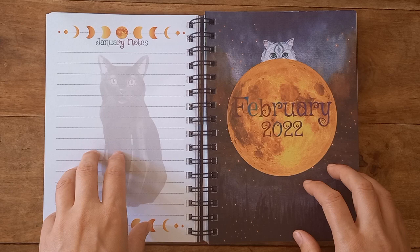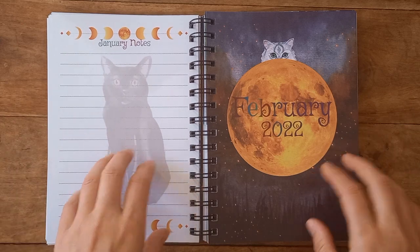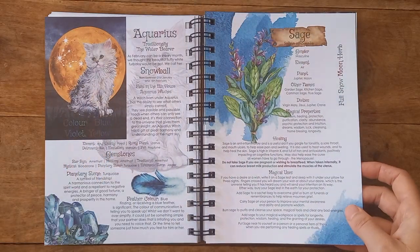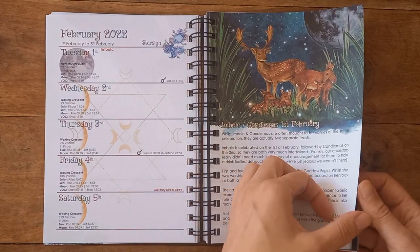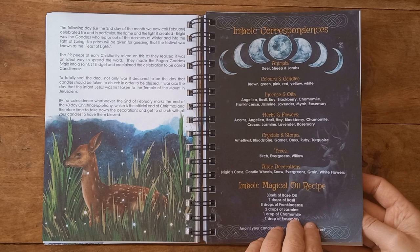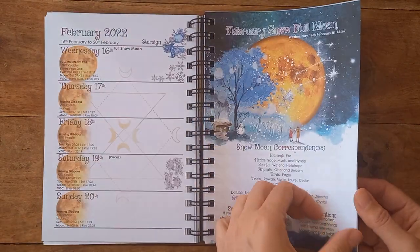Instantly I can see what we're up to — we have Aquarius, we have sage, we have information on Imbolc, and there are our correspondences for Imbolc. February new moon — going through a bit quicker now. We've got the snow moon and magical storm information.